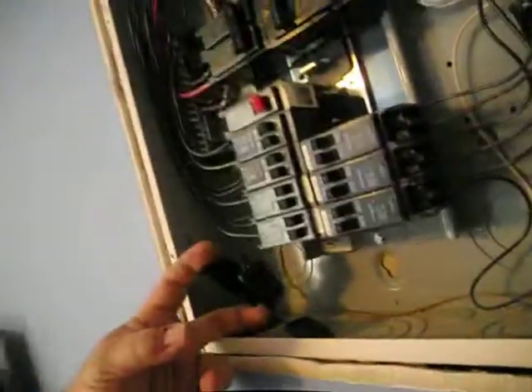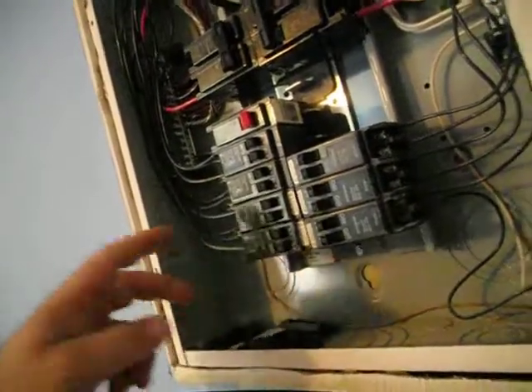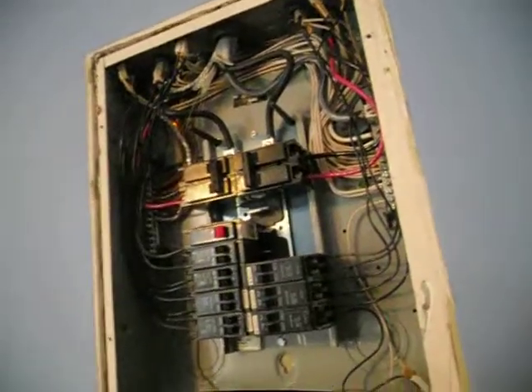They make little plastic covers to keep little fingers out, but I'm not a proponent of them — they come off quite easily. Buy four breakers, snap them in, be done with it.